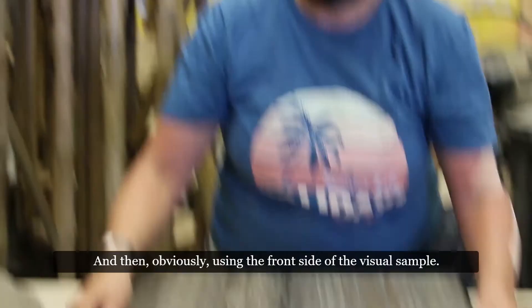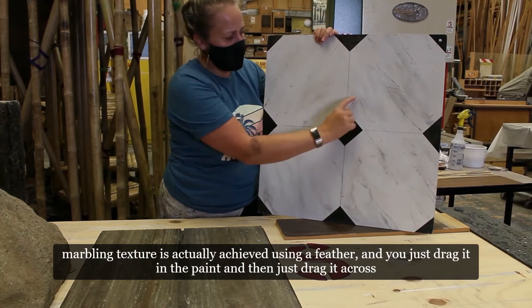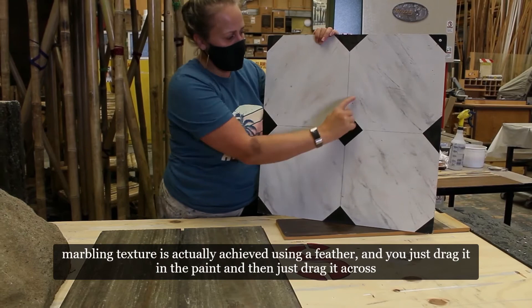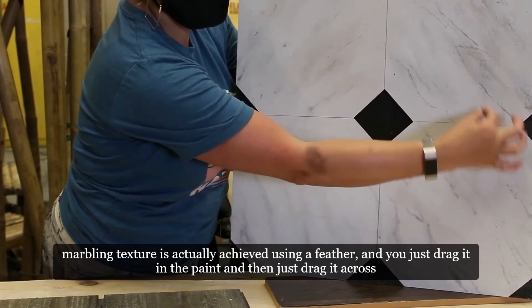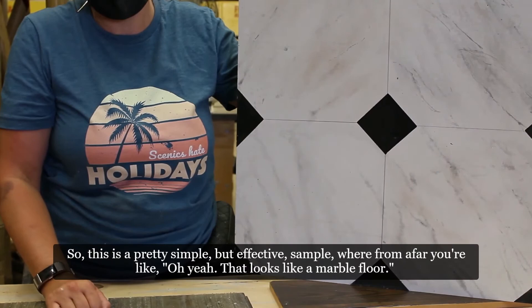Here's a quick sample showing marbling. A lot of times this marble texture is actually achieved using a feather — you drag it through the paint and across your surface and it gives you those nice little veins for a marble effect. It's a pretty simple but effective technique where from afar you're like, 'Oh yeah, that looks like a marble floor.'